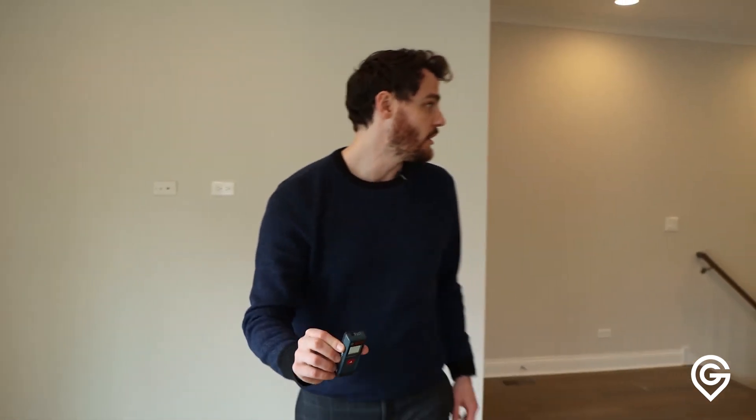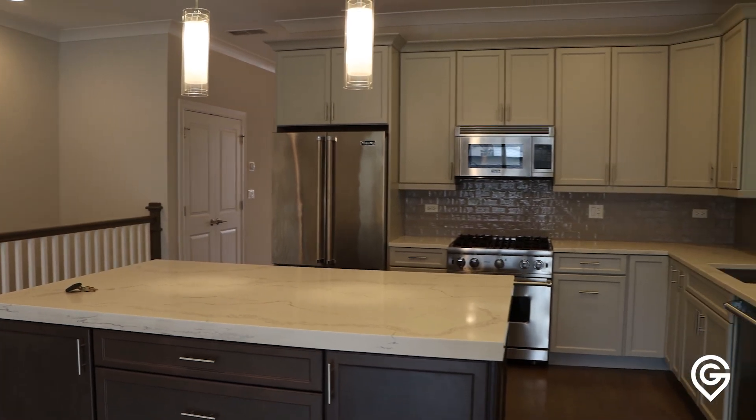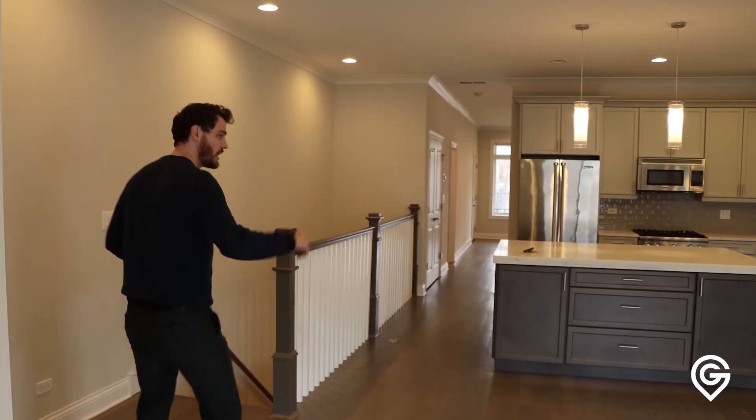So you have a really good floor plan here. I like how it's laid out. There are some small imperfections, but again if you're renting this, not a big deal. Let's go check out the rest.